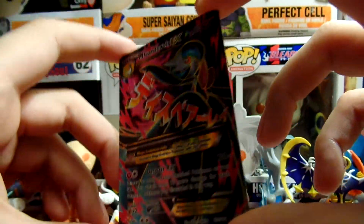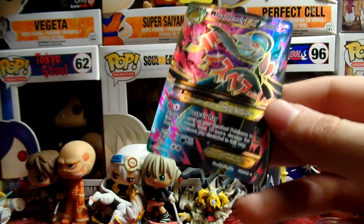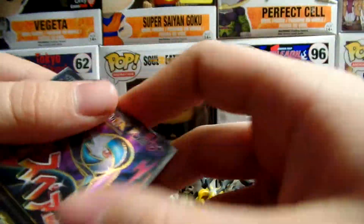Even though I was kind of hoping it would have been in the last pack, but... that means there's better stuff in the last pack.